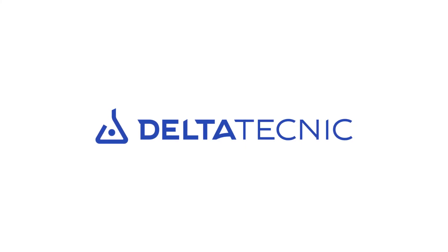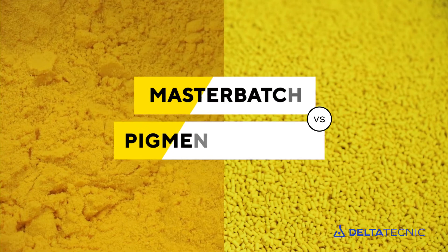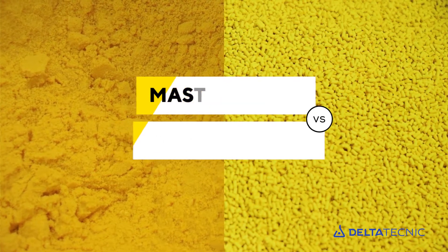Delta Technic: using master batch versus color pigment in the PVC transformation process.